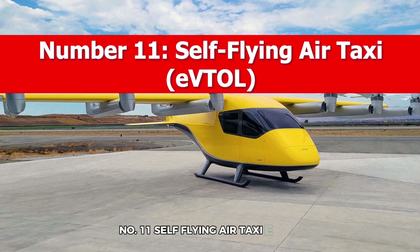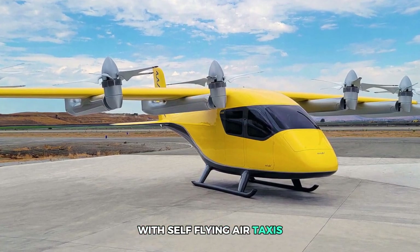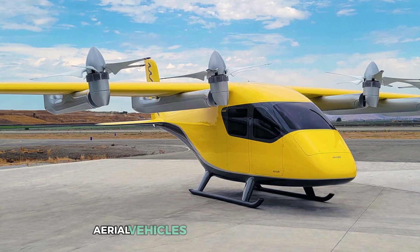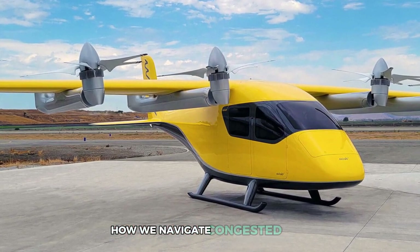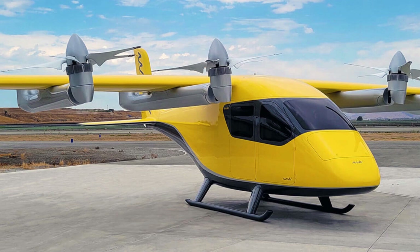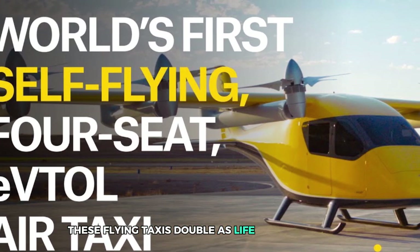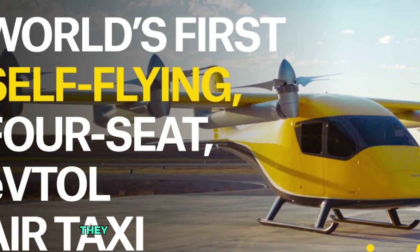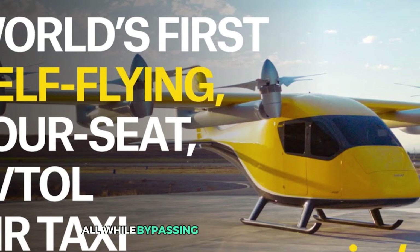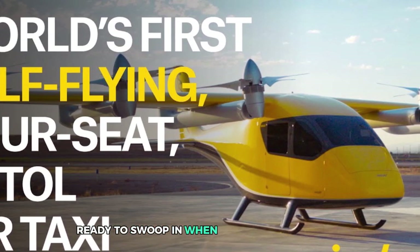Number 11: Self-Flying Air Taxi. Welcome to the future of urban mobility with self-flying air taxis, also known as eVTOLs — electric vertical takeoff and landing vehicles. These autonomous aerial vehicles are set to revolutionize how we navigate congested cities. Imagine skipping traffic jams by soaring above them in a sleek, eco-friendly aircraft that takes off and lands vertically. These flying taxis double as life-saving machines during emergencies — they can swiftly transport medical supplies, reach accident sites, or evacuate patients, all while bypassing ground-level obstacles. Think of them as the ambulances of the sky, ready to swoop in when time is of the essence.